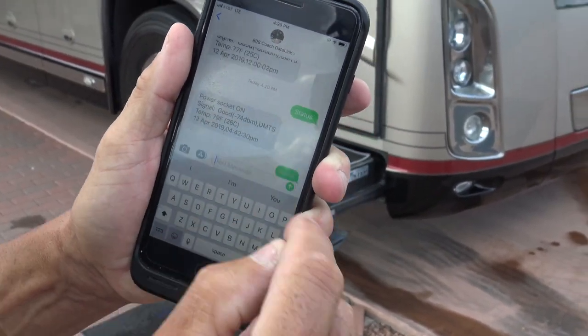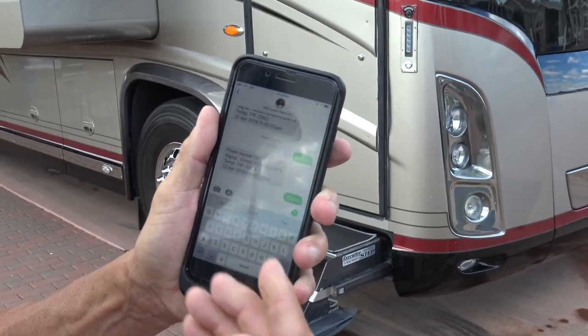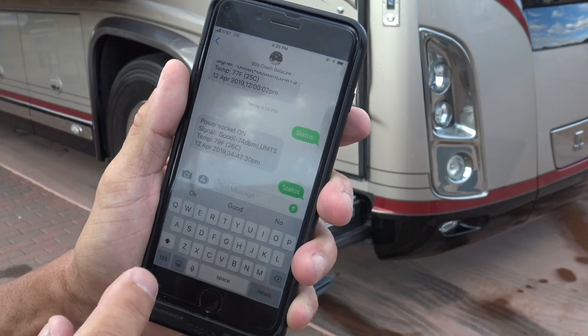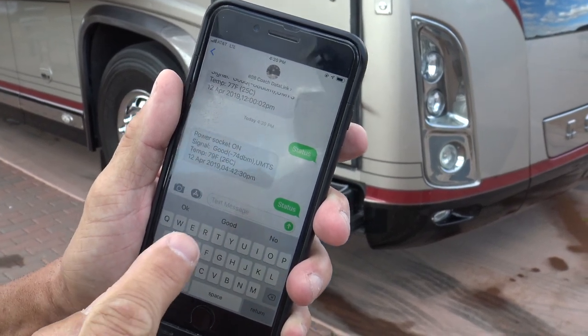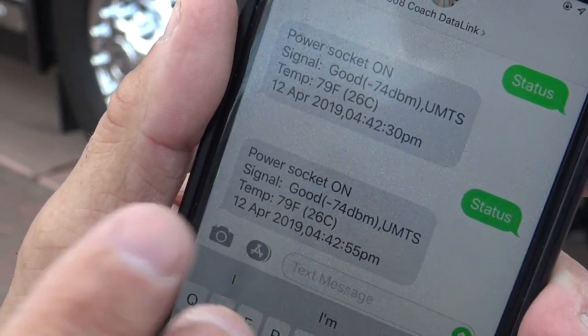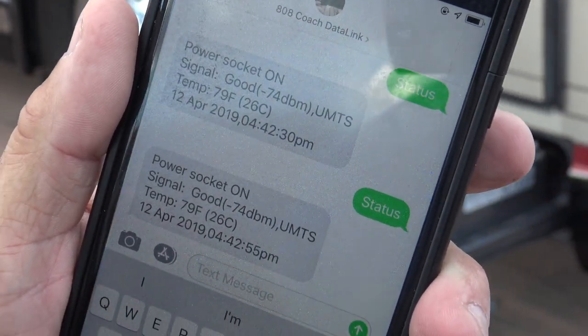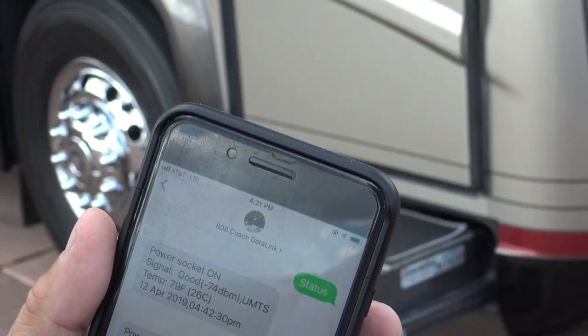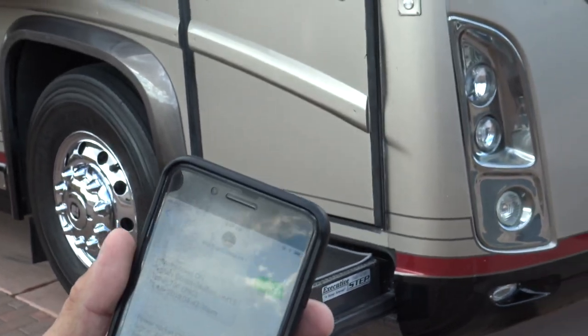I'm going to dial into this rig using STATUS. I'm going to hit go. I could be somewhere on the other side of the planet — if this rig is in storage, I ask it to give me a status and it tells me I have power and the temperature. Should I lose power, it alerts me immediately. And if I lose power, in 20 minutes the generator goes on and saves the batteries. Very cool.